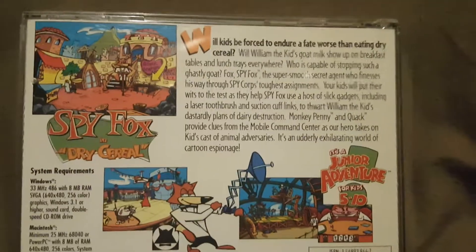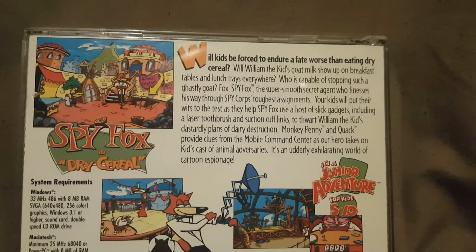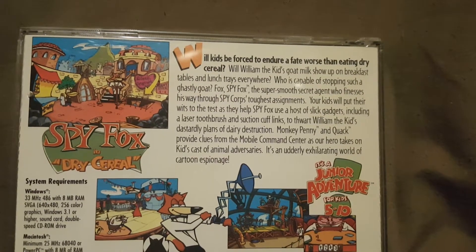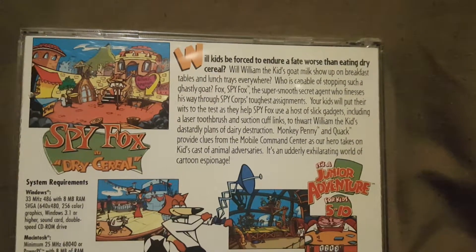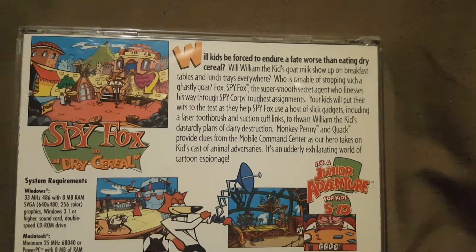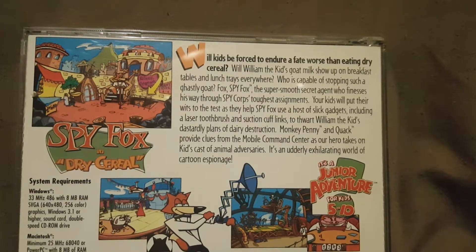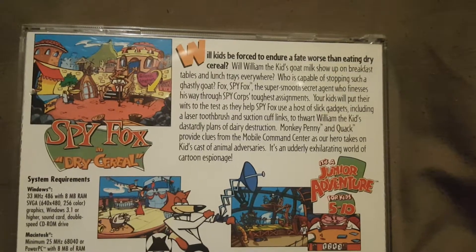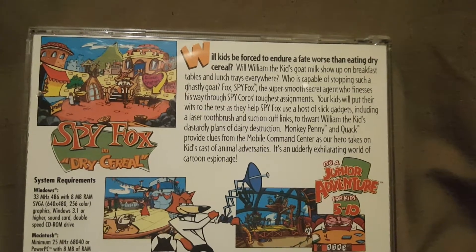When we look at the back, we've got some photos of gameplay and a paragraph. It reads: 'Will kids be forced to endure a fate worse than eating dry cereal? Will William the Kid's goat milk show up on breakfast tables and lunch trays everywhere? Who is capable of stopping such a ghastly goat? Fox. SpyFox. The super sleuth secret agent who finesses his way through Sly Corp's toughest assignments. Your kids will put their wits to the test as they help SpyFox use a host of slick gadgets including a laser toothbrush and suction cufflinks to thwart William the Kid's dastardly plan of dairy destruction. Monkey Penny and Quack provide clues from the mobile command center in an early exciting world of cartoon espionage.'